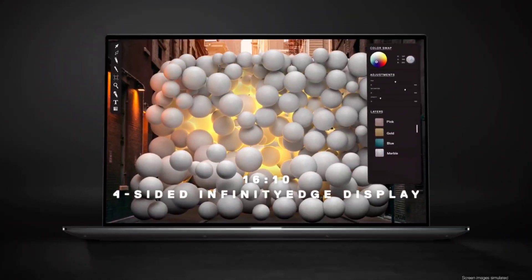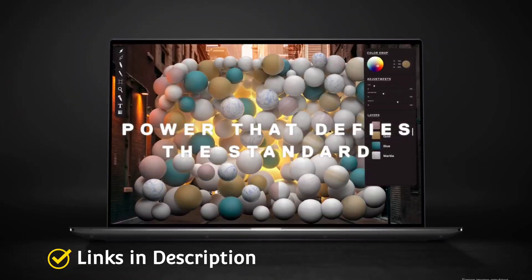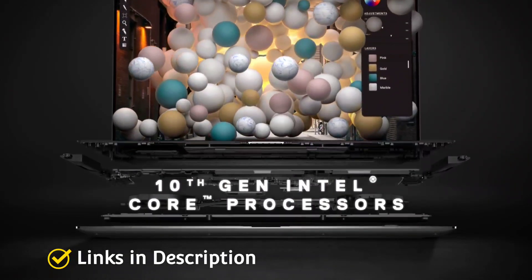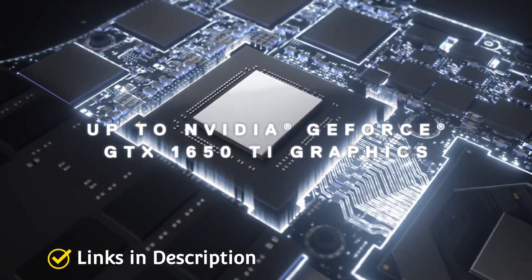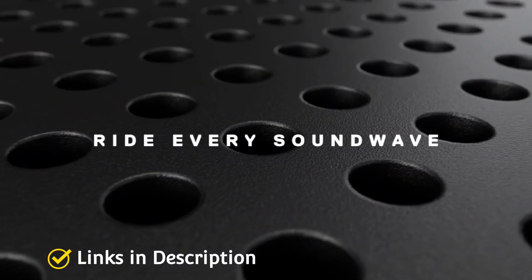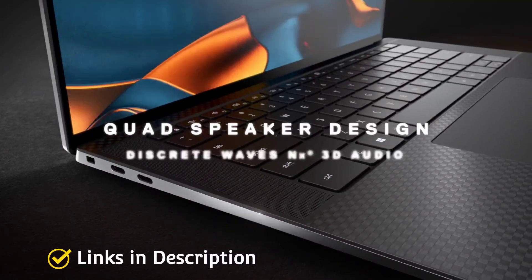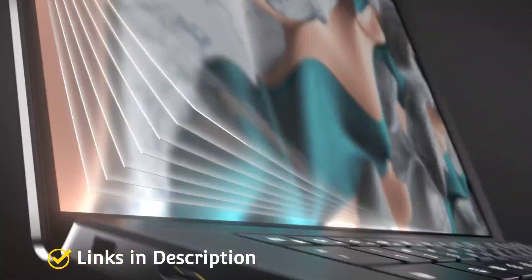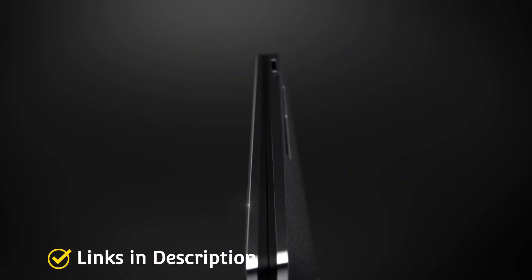Gone are the days when software development was a workplace-only activity, with developers coding away on giant computers or powerful laptops coming with multi-core CPUs, tons of RAM, terrific graphics for gaming or video editing or multimedia development. Not only can you compile the code quickly, but also test it and run many applications simultaneously.